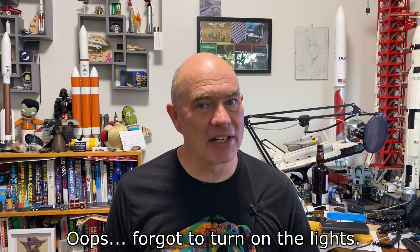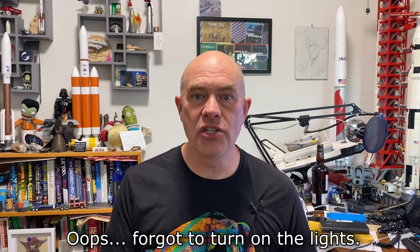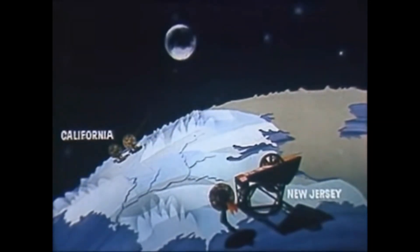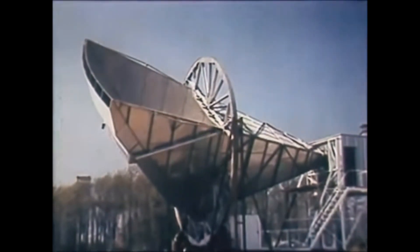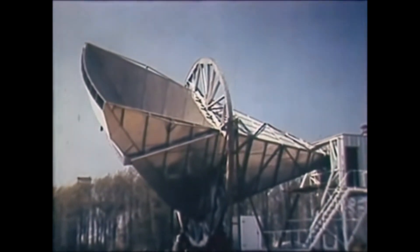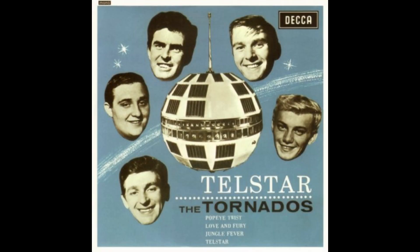Hello, it's Scott Manley here with part two of my series on communication satellites. We've previously talked about bouncing signals off objects in space — things like balloons, the moon, or rings of copper needles. The problem with this was it required extremely high transmitter powers and very sensitive receivers. As technology improved, satellites began to actively relay the signals, and the first one to do that was Telstar 1, a satellite so famous that people would regularly tell me it was the first satellite in space — not Sputnik.